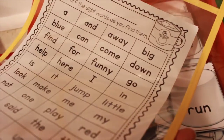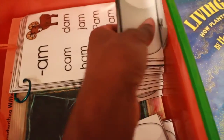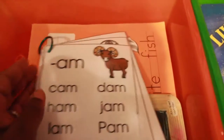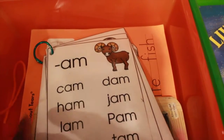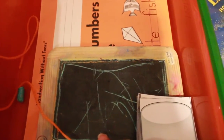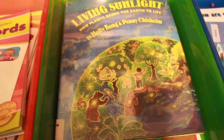He's also moving on to his '-am' word family this week — he previously completed '-ad,' '-ag,' and other word families. We'll study the list and check off words as he learns them — he loves checking them off. And as always, we use Handwriting Without Tears for practicing handwriting.